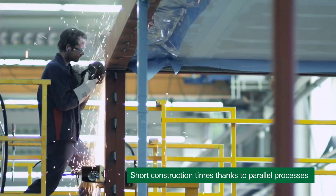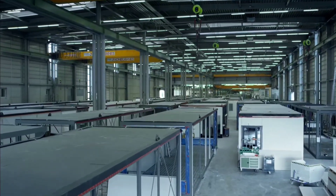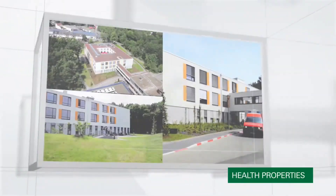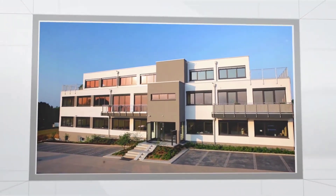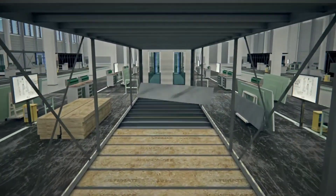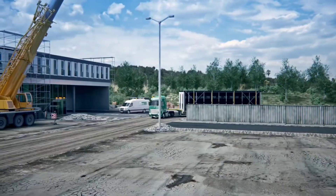This reduces construction time by approximately 70 percent compared to normal buildings. Alho's modular buildings range from energy-efficient offices, educational facilities, healthcare complexes, and residential structures. Each of these have different designs and are individually planned, which ensures suitable, diverse needs. Operating as a general contractor, Alho continues to deliver these turnkey modular buildings, taking a different approach to the world of construction.